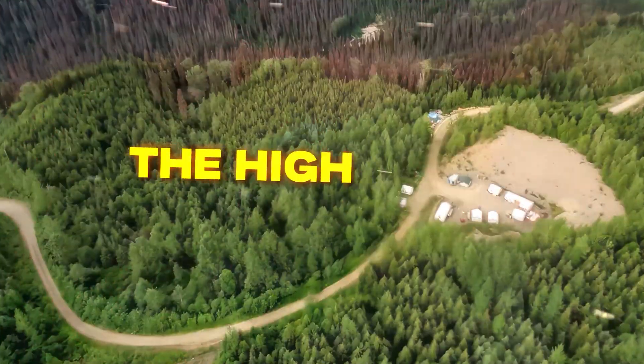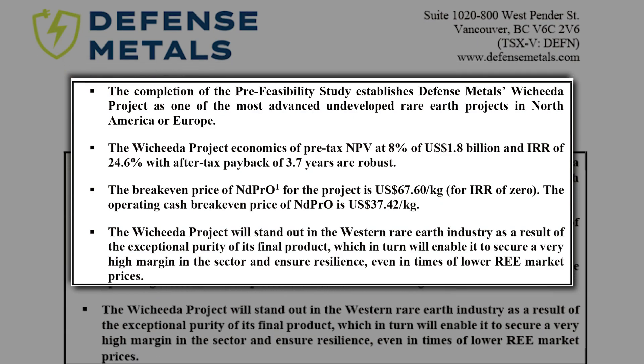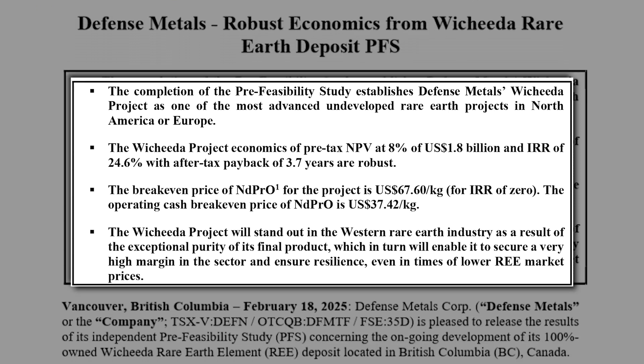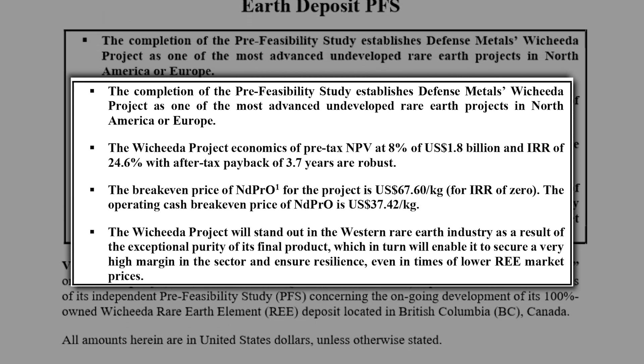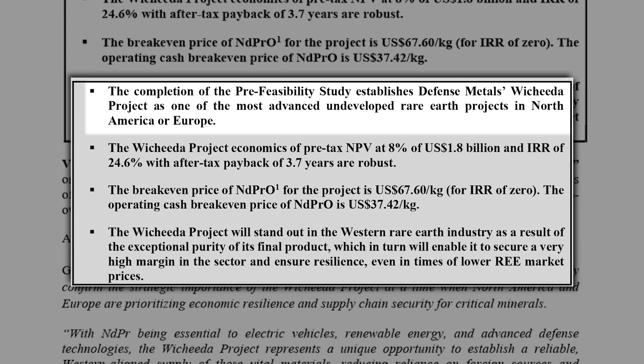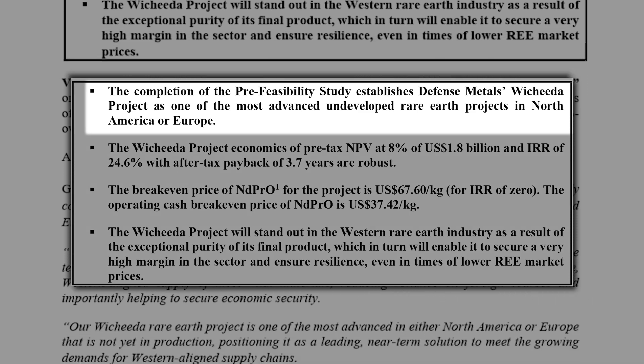We are, of course, referring to Defense Metals, a venture-listed issuer that this week put out a pre-feasibility study on their flagship Washita project, found near Prince George, British Columbia. The study is said to establish the project as one of the most advanced undeveloped rare earth projects in the West, which is a big deal given the current geopolitical climate.